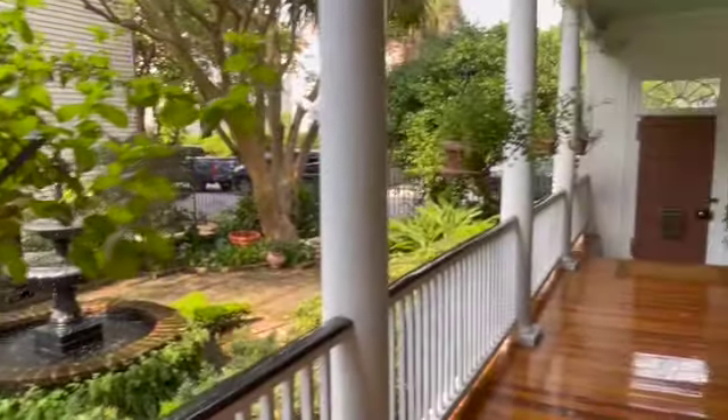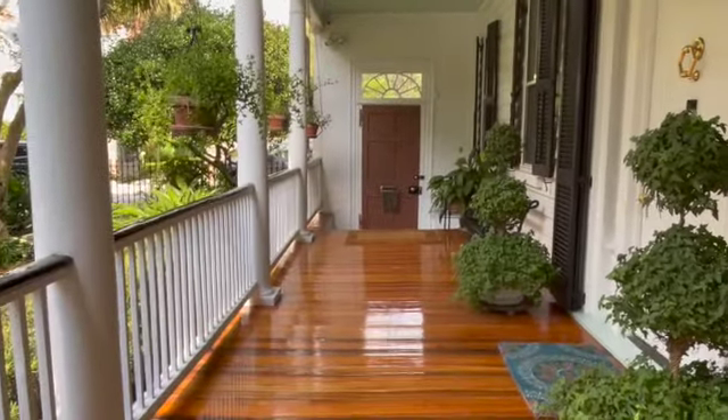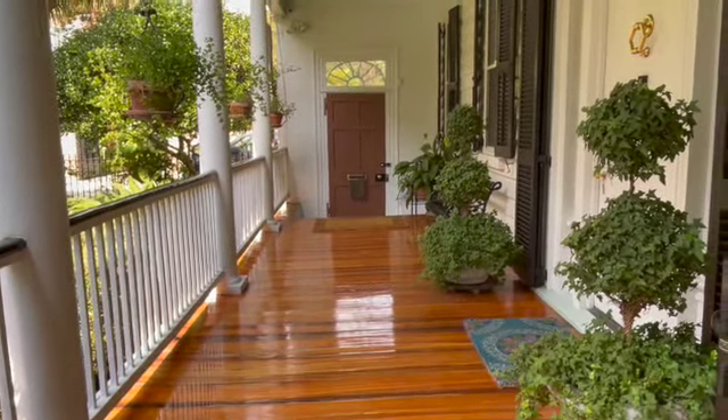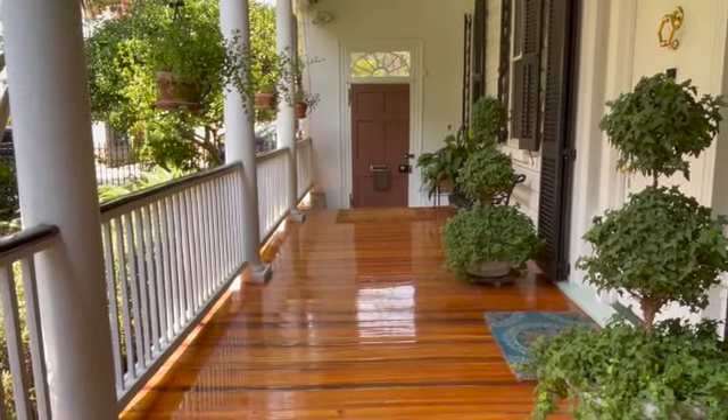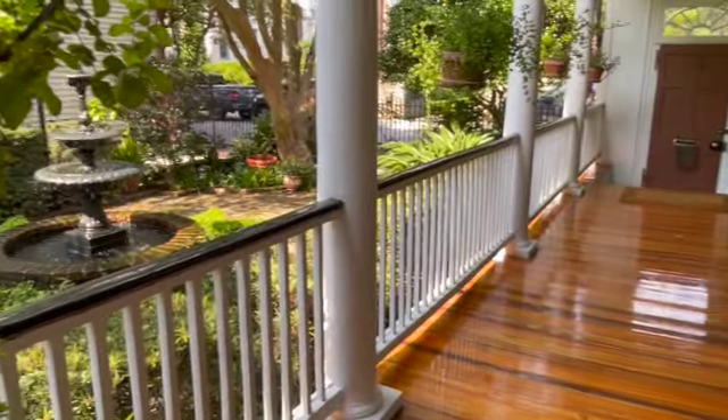The door at the end of the piazza is probably the original door into the house. It's still the door into the house because Charleston gardens and piazzas are simply outdoor living spaces, and that is the point of this garden entirely — to be outdoor living space. We use it that way all the time.